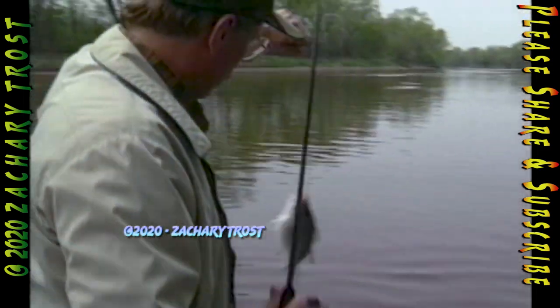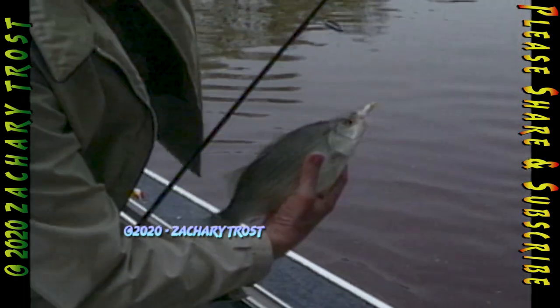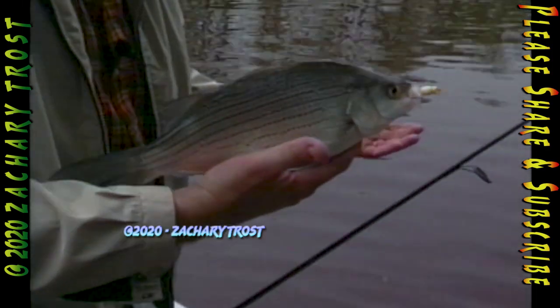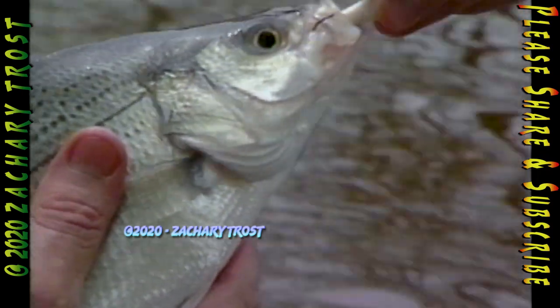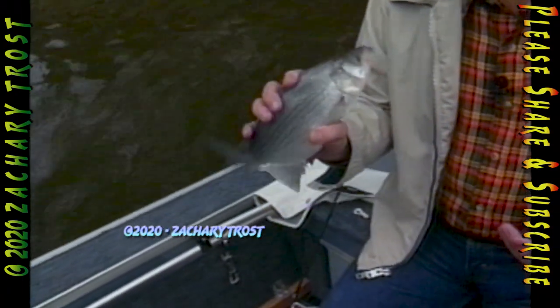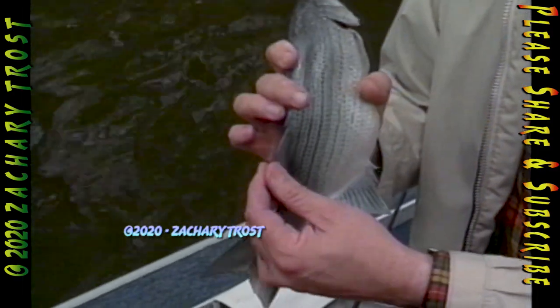I thought I might as well try a technique that Bing McClellan taught me with smallmouth bass — lifting them underneath the belly, which paralyzes smallmouths and largemouths. But would it work on white bass? They settle right down. Now for the lesson on fins. I named one of them wrong — do you know which one? When you're holding a white bass, you've got to really be careful because of the spines. They have them on almost every fin.